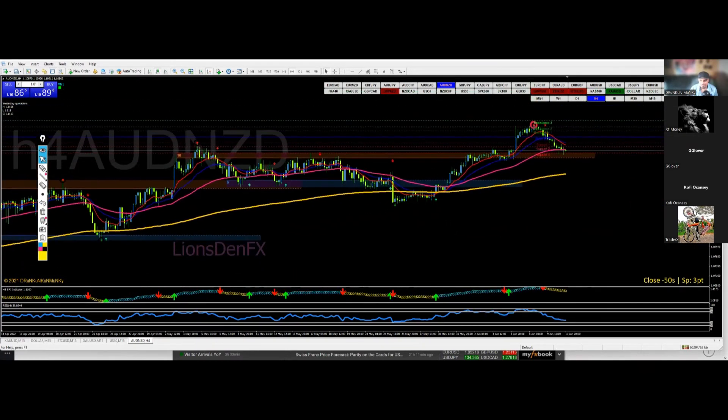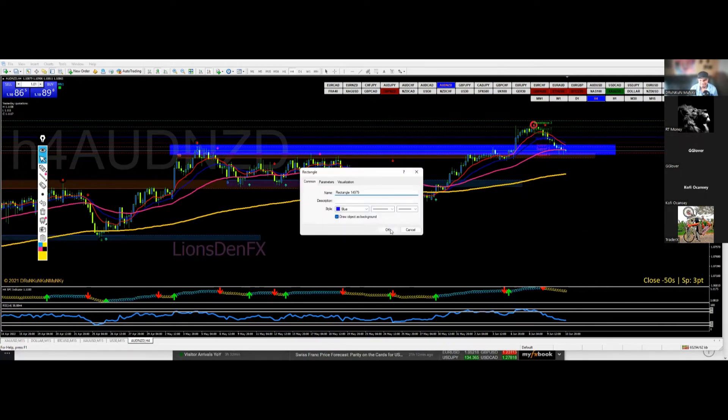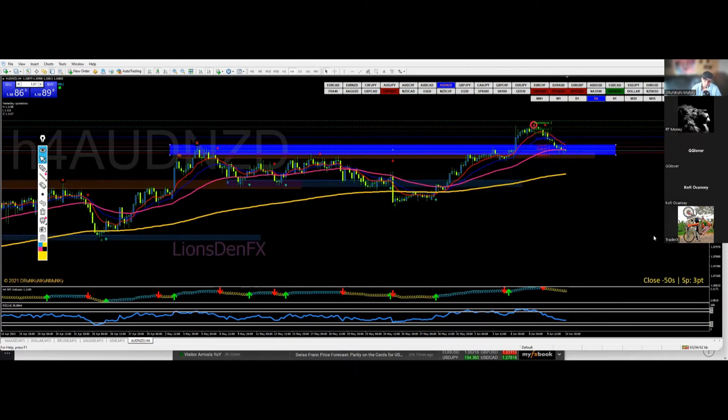AUD/NZD on the other hand — man, it looks like a goodbye to the downside. I don't know the last time I took a trade on Aussie New Zealand; it's not my favorite pair — it's such a slow mover. They're so closely related you see a lot of sideways moves. But it broke out of its sideways range, it's retesting now, and more candles are pointing like it's going to move up more. You could take a quick one right here where there's a major zone and also the pivot.